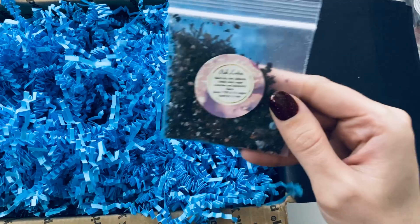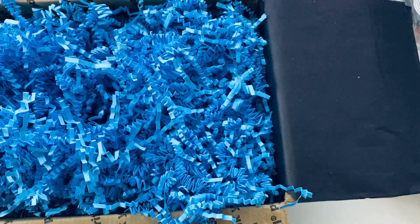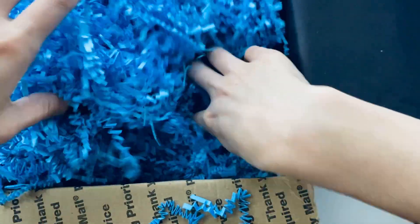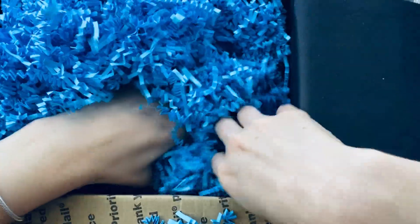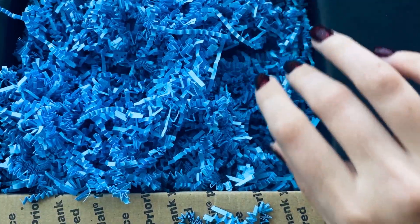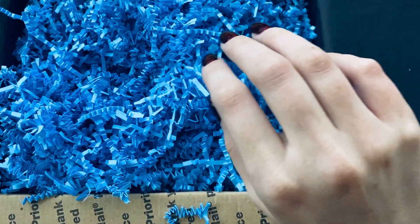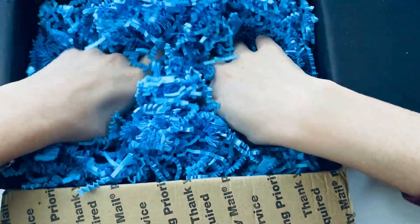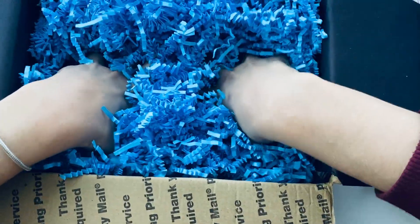What is this? I think this is tea — it says to steep it in water. Unless there's some smelly good stuff I don't know about, but it says steep in water, so I think this is actually tea.